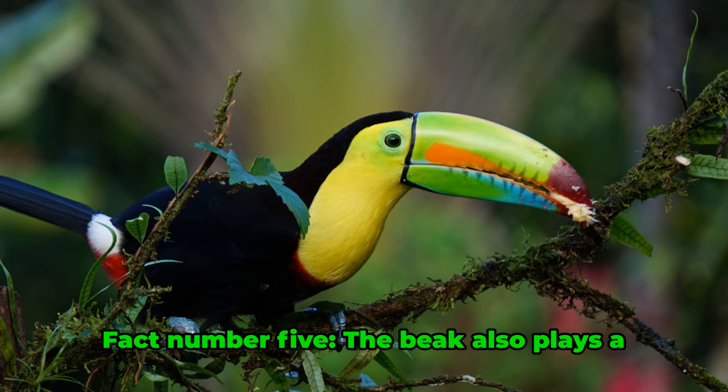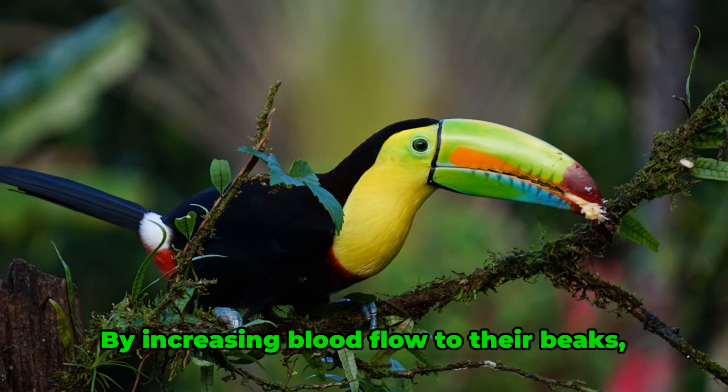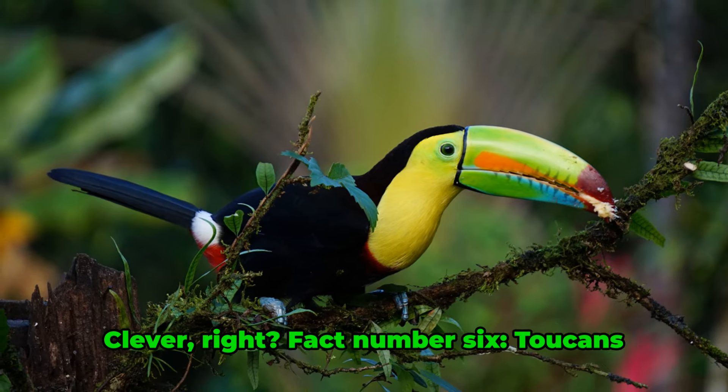Fact number five. The beak also plays a role in temperature regulation. By increasing blood flow to their beaks, toucans can lose body heat and cool down. Clever, right?